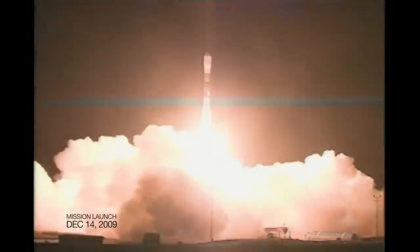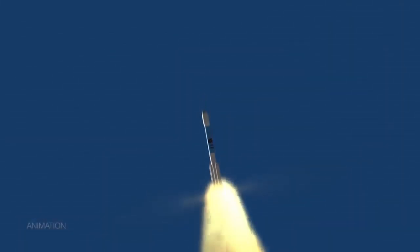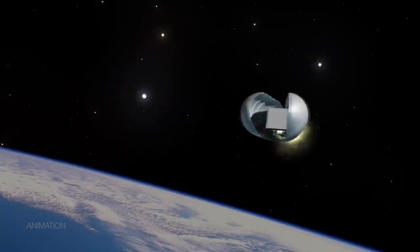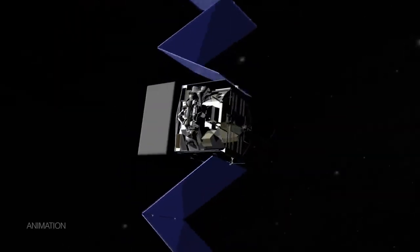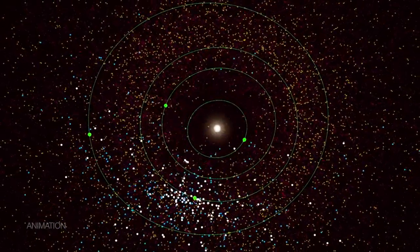When the mission launched it was called WISE and its goal was to study the universe outside our solar system. But NASA repurposed the mission — now under the name NEOWISE — its main job is to actually find and track asteroids, comets, and other near-earth objects.